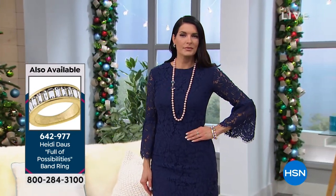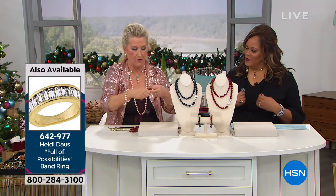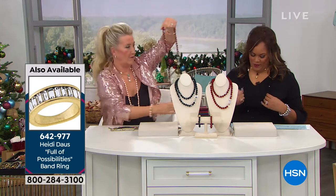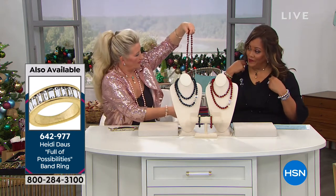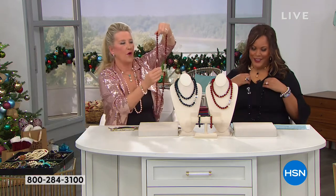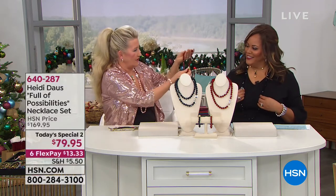Look at this red — is this gorgeous? So in your box, this is what you're going to get at home. I love it. You can just do it, you know — I love this. These beautiful stations here are not just everyday stations.